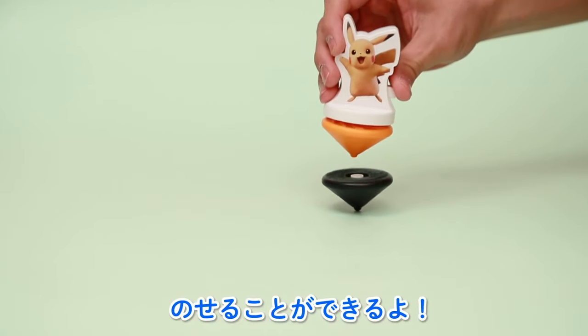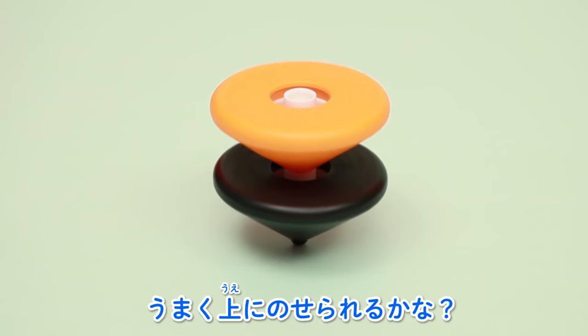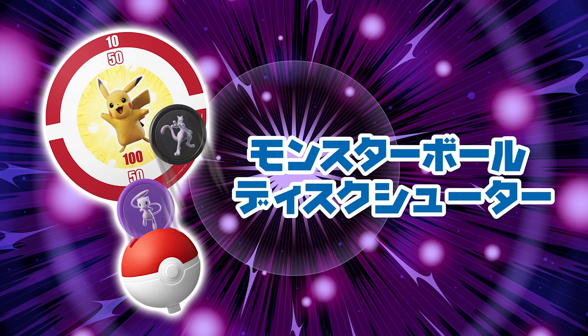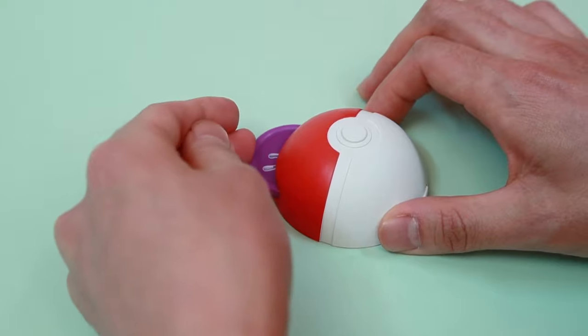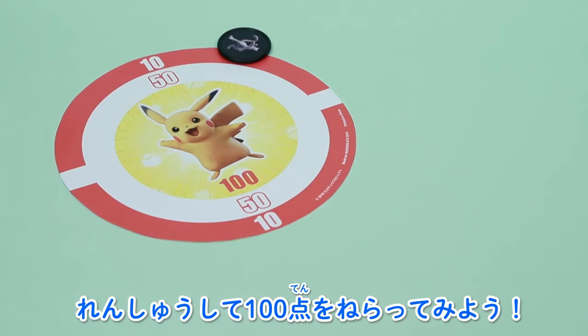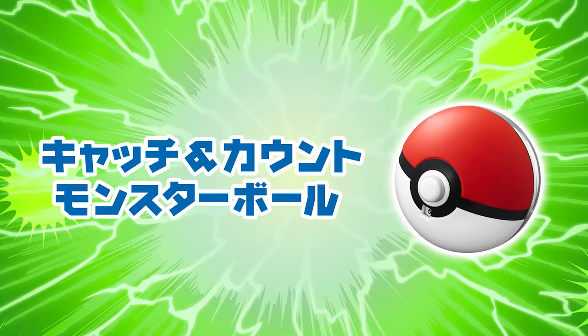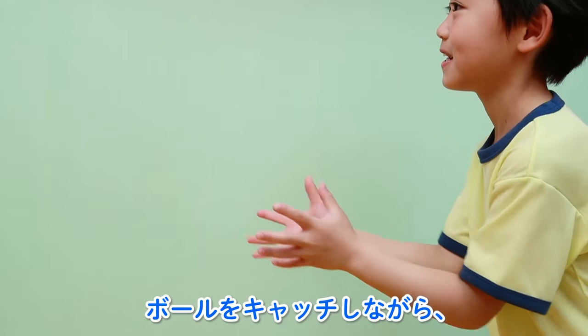There's a Pikachu Double Spinner, which is a pair of tops that can be stacked on top of one another. A Monster Ball Disc Shooter, which is a toy that shoots discs. And finally, a Catch and Count Monster Ball, a toy that you can catch and press the button to count your catches.